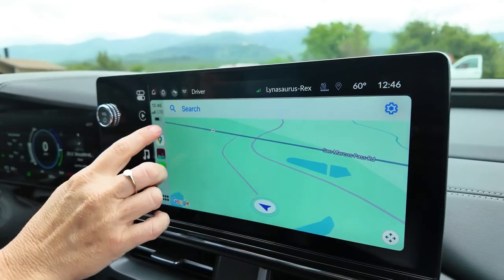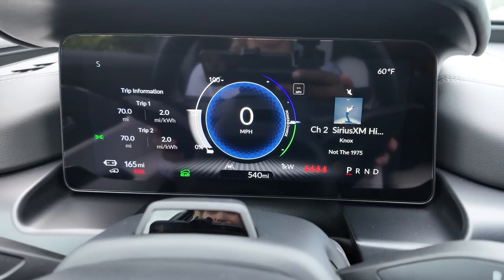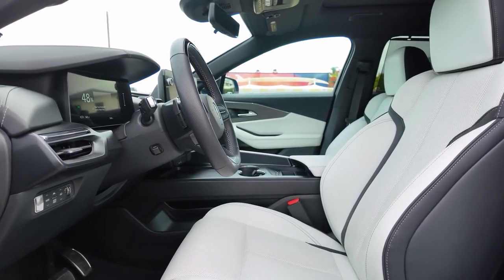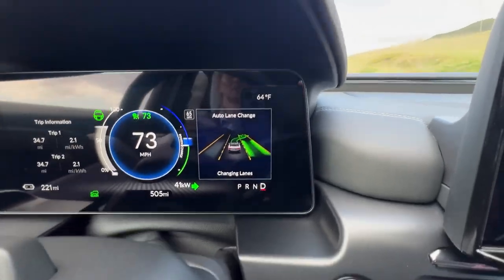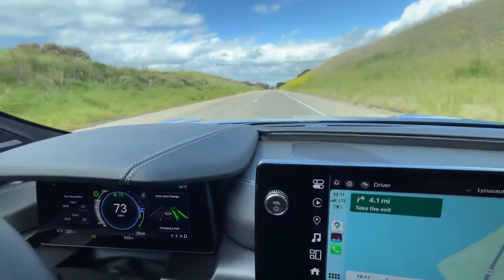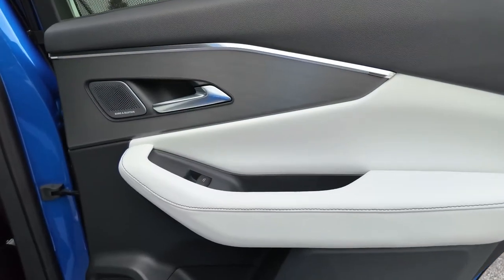The dashboard is dominated by an 11.3-inch touchscreen housing Acura's latest infotainment system, while a second 11-inch gauge cluster display is nestled in the binnacle in front of the steering wheel. Wireless Apple CarPlay and Android Auto are standard, and the infotainment interface is built on Google's Android. Enhanced connectivity features ensure driver and passengers stay connected on the go. All ZDX models also come with a Bang & Olufsen stereo system featuring 14 speakers.